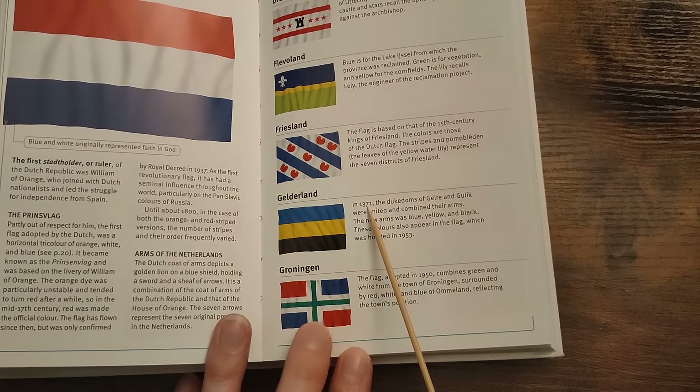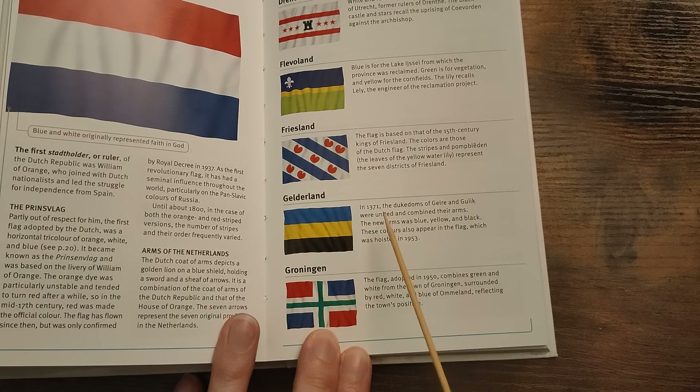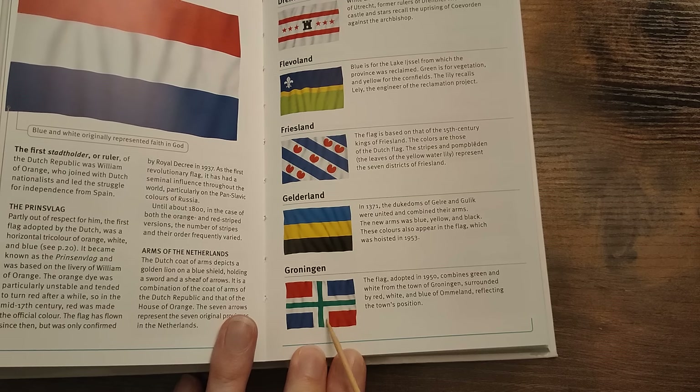Gelderland — in 1371 the dukedoms of Guelders and Zutphen were united and combined their arms. The new arms were blue, yellow and black. These colours also appear in the flag which was hoisted in 1953. Groningen — the flag, adopted in 1950, combines the green and white from the town of Groningen, surrounded by red, white and blue of the Ommelanden, reflecting the town's position.